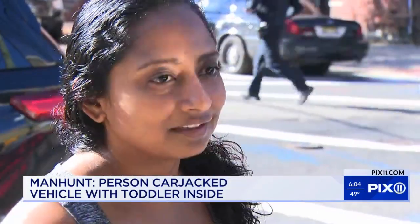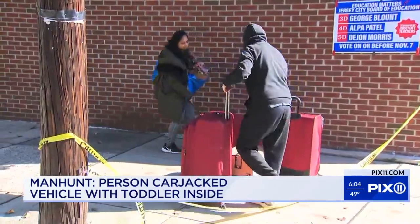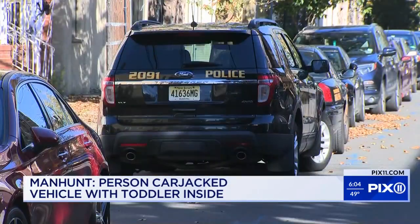"This is crazy. I can't believe it." Raz Lankage was just showing up to her house at 75 Liberty Avenue in Jersey City when all of this went down right in front of her building.